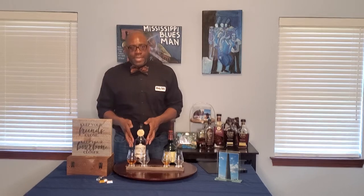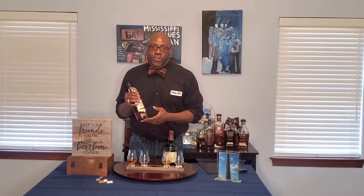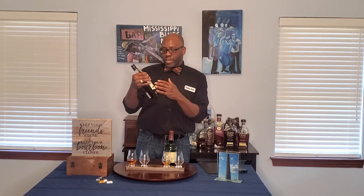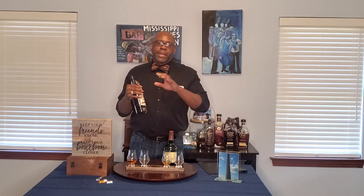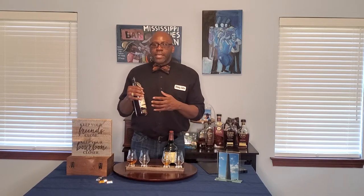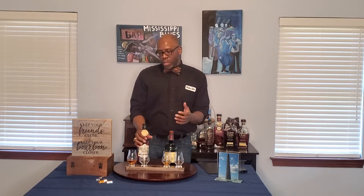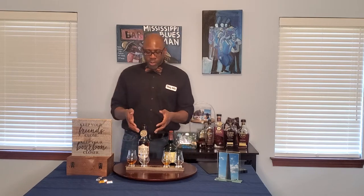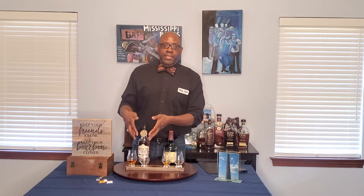Our next contestant is the Catoctin Creek Roundstone Rye, cask proof. This is Virginia's own Catoctin Creek, out in Purcellville, Virginia. I had the privilege of going on a distillery tour — shout out to Steve who gave the tour, good job! They only make rye whiskey there. They have several different variants and proofs, but I got the cask proof today, and it is 58% ABV. That's why I chose these two — 58.2% and 58%. It's a 100% rye mash bill, but they use three different kinds of rye.